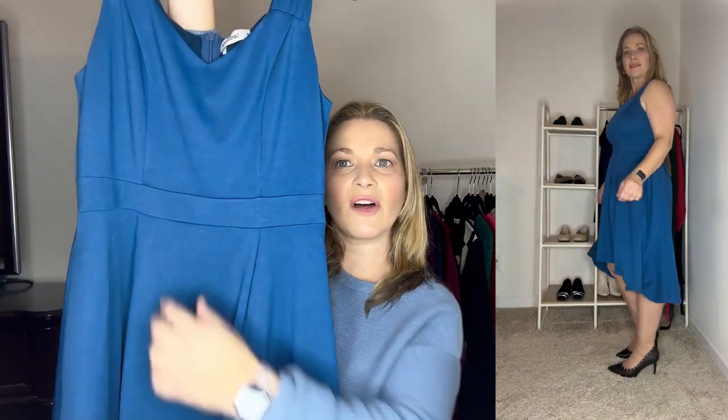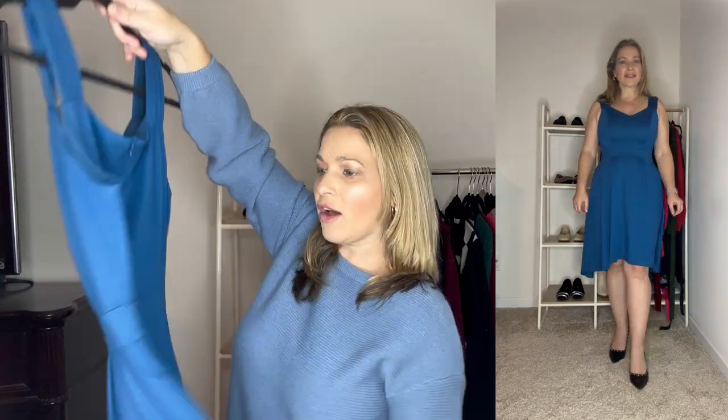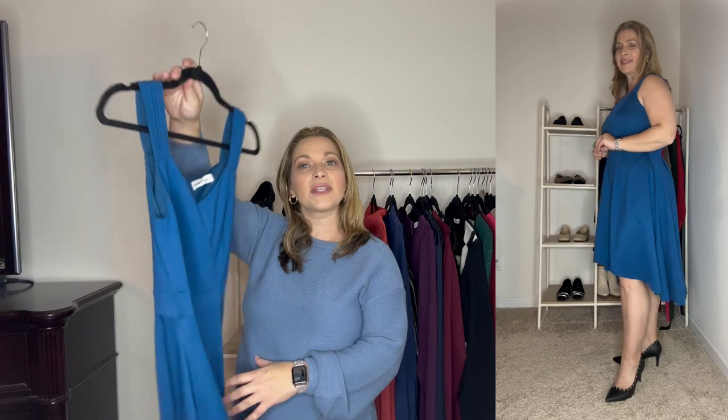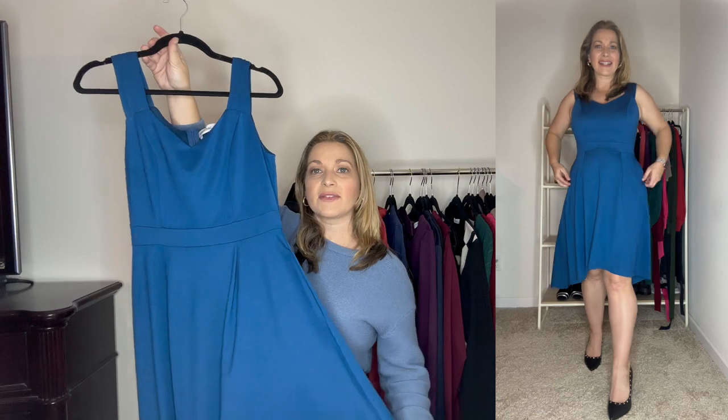It has a pleating detail that goes down the front and also in the back — the band goes all the way around with that pleating detail. This is an absolutely beautiful, flattering dress. I ordered it in a medium, so it does run true to size. I have it styled with a pair of studded black heels. It's a perfect special occasion dress, but for the winter season you can also style a moto jacket over top of it.